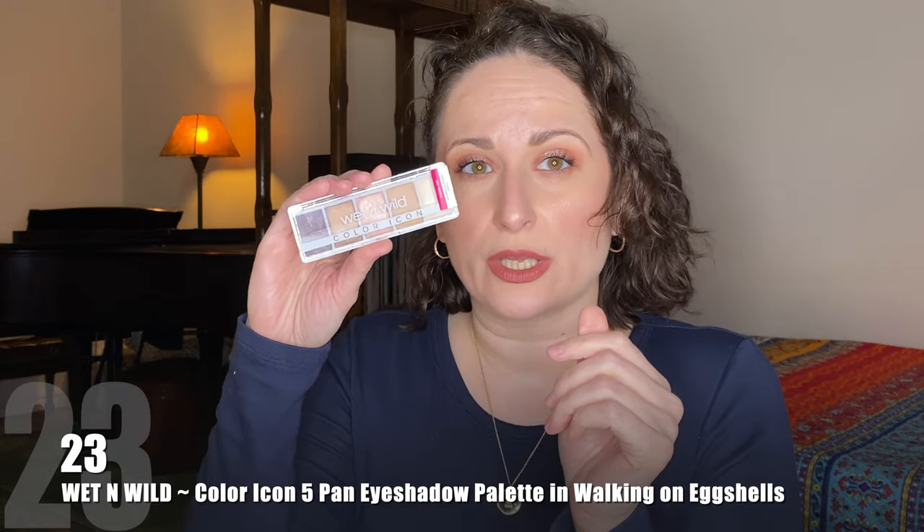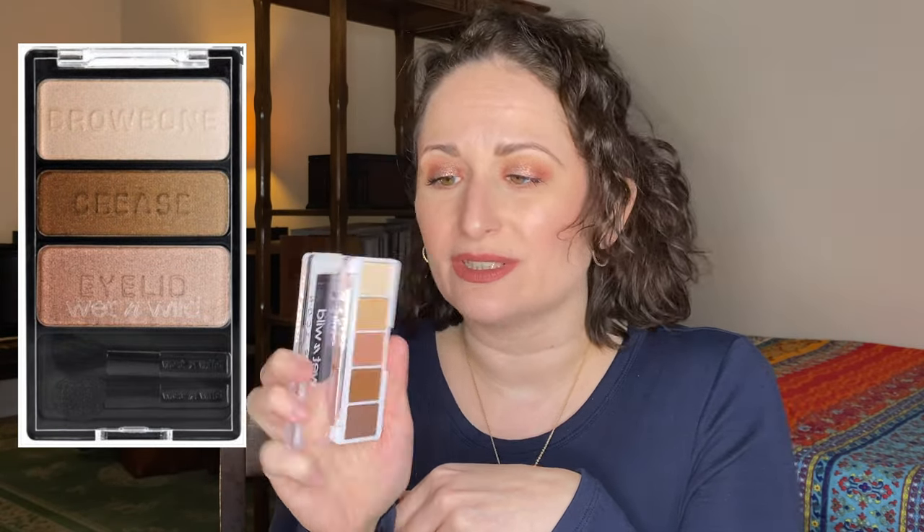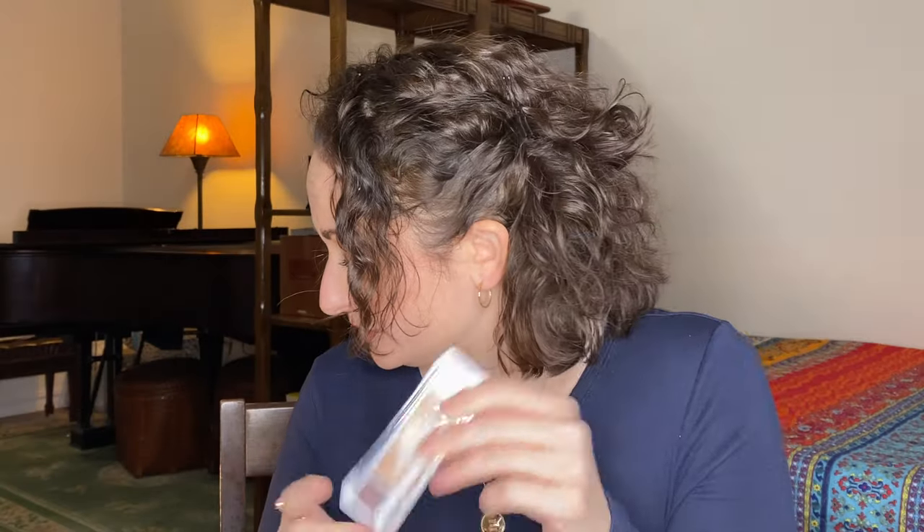Number 23 is the Wet and Wild Walking on Eggshells palette. They used to have an OG version of this and it was beautiful — the shimmers were so impactful. This new one was meh. In fact, maybe I should have even swapped this with the Marc Jacobs. I think the reason I put this one notch higher is because it's such an easy palette — at least for my skin color, I have everything I need to create the fastest look possible. But this was definitely not a standout from all the Wet and Wild palettes they reformulated and released.